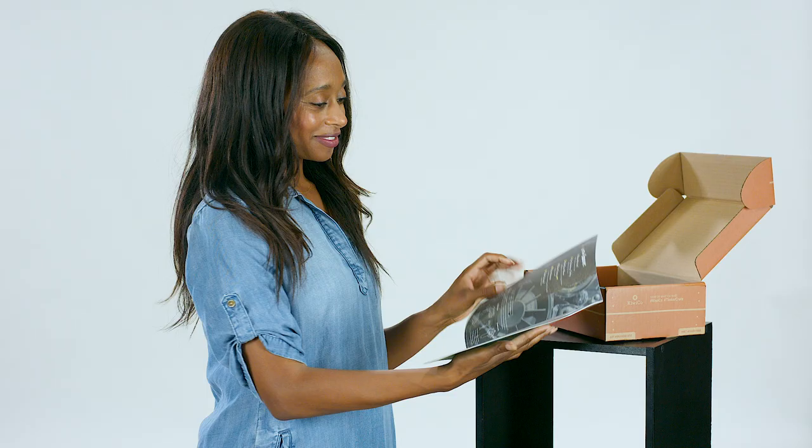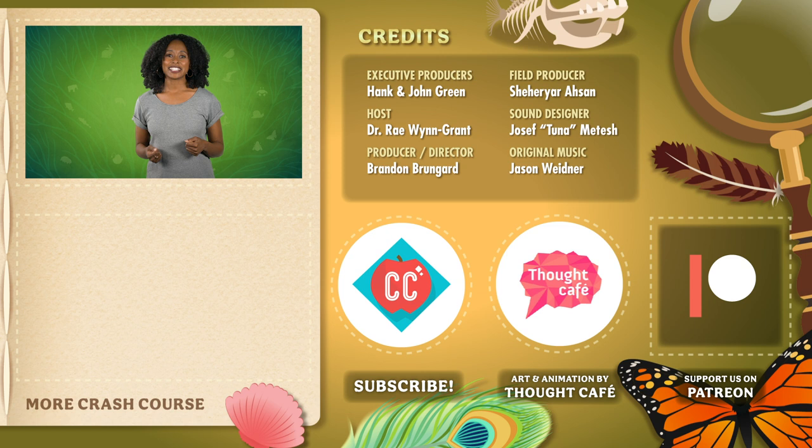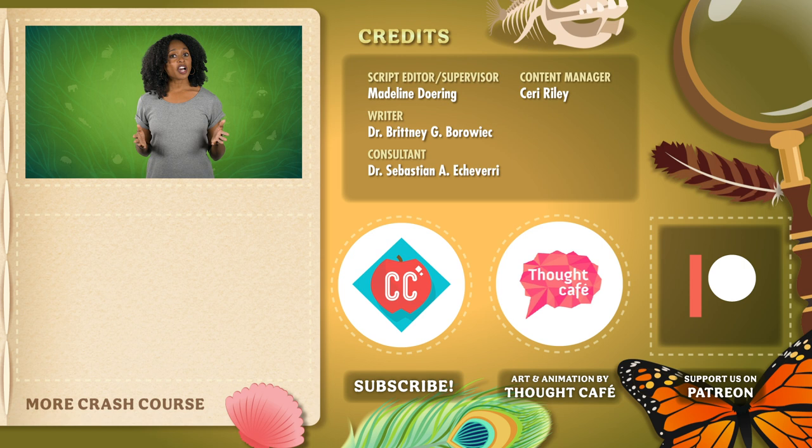Thank you to KiwiCo for supporting PBS. KiwiCo's mission is to inspire kids to see themselves as makers by providing them with the tools and a foundation to become creative problem solvers and critical thinkers. The crate includes everything you'll need in the box and covers a wide variety of topics from month to month, like art, science, engineering, and geography. Inside, you'll find the project materials, a blueprint — which are instructions written for kids — and a magazine containing lots of additional content and experiments. Go to KiwiCo.com slash Crash Course or click the link in the description for more information. Thanks for watching this episode of Crash Course Zoology, which was produced by Complexly in partnership with PBS and Nature. If you'd like to help keep Crash Course free for everyone forever, you can join our community on Patreon.